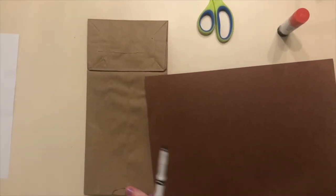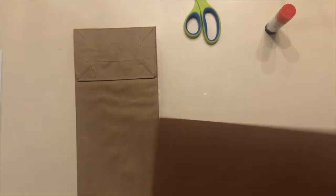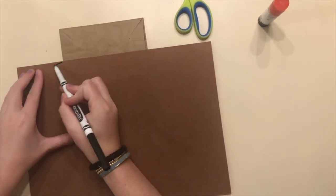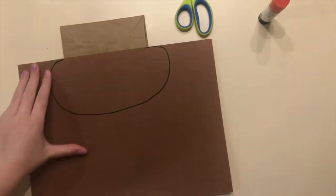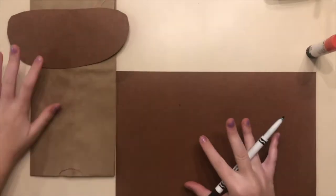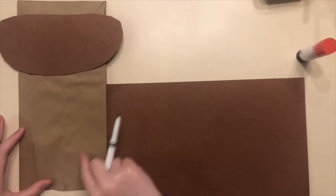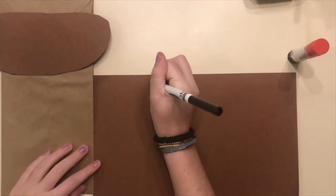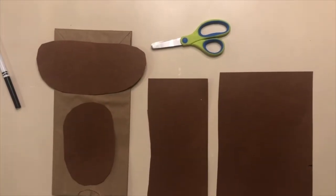Now we're going to draw an oval for the monkey's mouth — we want it to be about this long and a little bit wider than the paper bag. Then we can draw our oval. Doesn't have to be perfect. The monkey's mouth is going to go right here, a little bit over the folded part. Now we're going to make our monkey's belly — you want it to be a little bit under the monkey's mouth. Hold your brown paper next to your brown paper bag and draw your oval just like that.